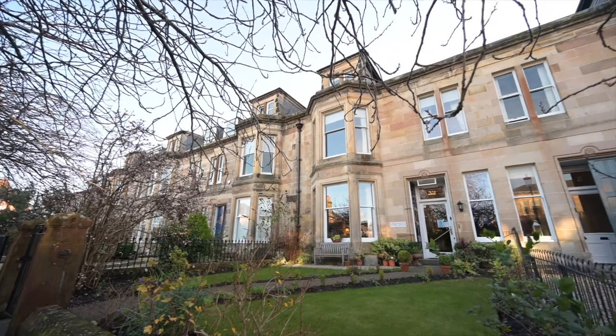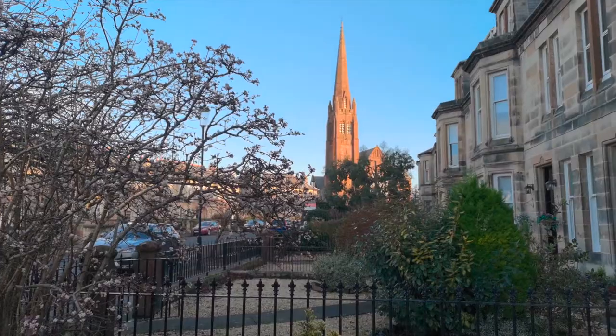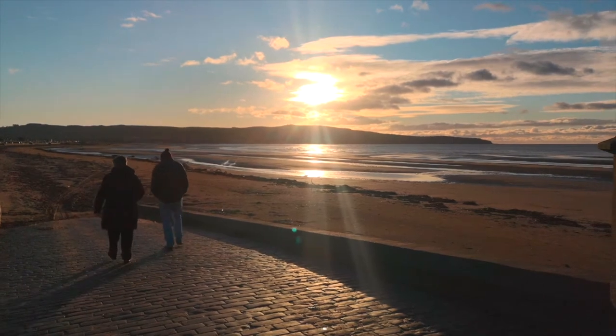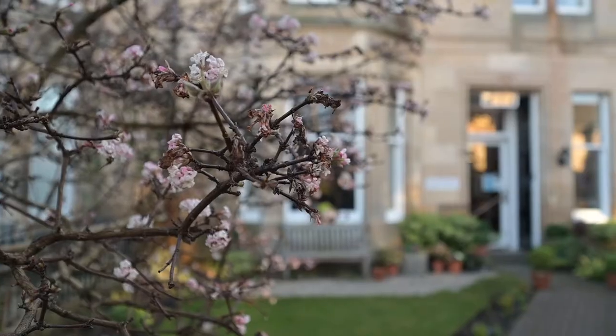I'm Sinclair and I own Lock Inver Guest House with my partner. We've been here for five years now and we're located in Eyre. We're only a few minutes from the beach, which our guests love, and a few minutes from the centre of the town as well. So we're handy for everything, and that was one of the reasons we settled on this particular guest house.